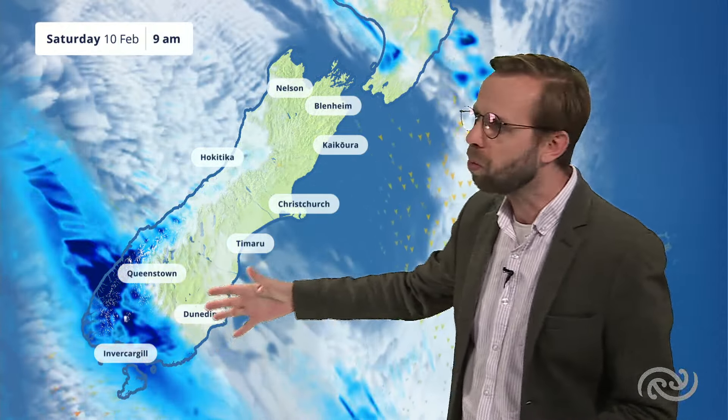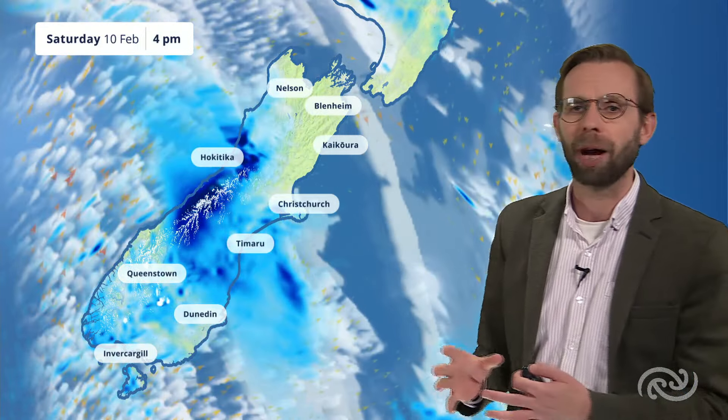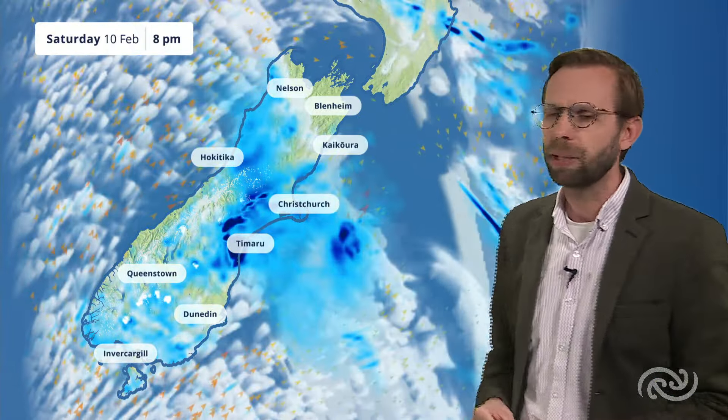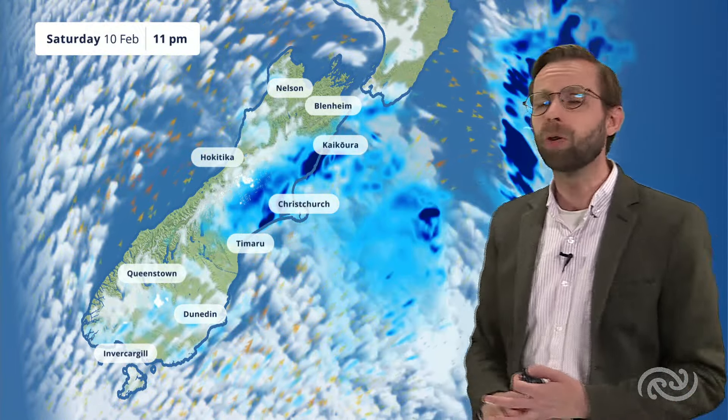For the South Island, the best of the weather will be in places like Nelson, Marlborough, and down through Canterbury. This front makes its way northwards up towards Dunedin by the middle part of the day, and then runs across into Canterbury and Westland through the afternoon. Some heavy falls are not out of the question, and that change to stronger southwesterly winds will be pushing through some showers into Southland and Otago through the afternoon, along with some much cooler air — a real change through the daytime.